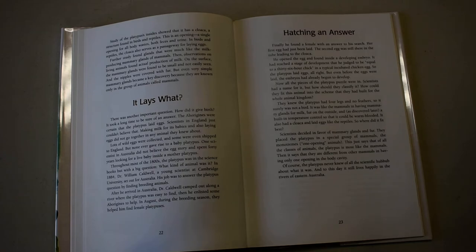Lots of wild eggs were collected and some were even shipped to England, but none ever gave rise to a baby platypus. One scientist in Australia did not believe the egg story and spent 40 years looking for a live baby inside a mother platypus. Throughout most of the 1800s, the platypus was in the science books, but with a big question: what kind of animal was it?